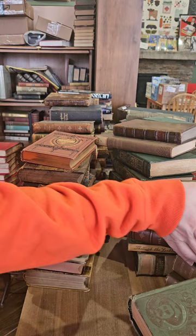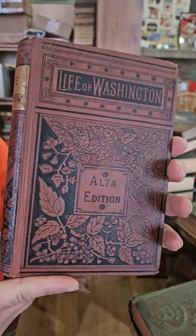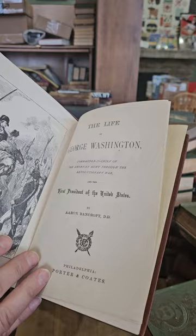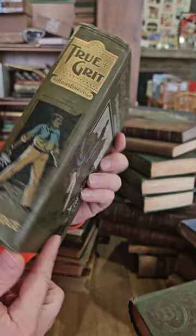We have a medical book on gynecology, a geological history, and a nice Life of George Washington — Life of George Washington by Aaron Bancroft, no date but I would guess 1890s — pretty nice.